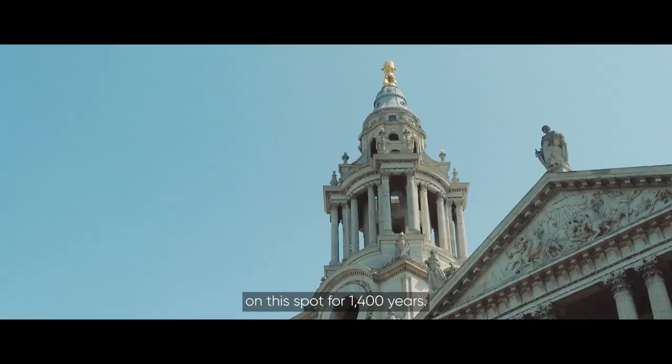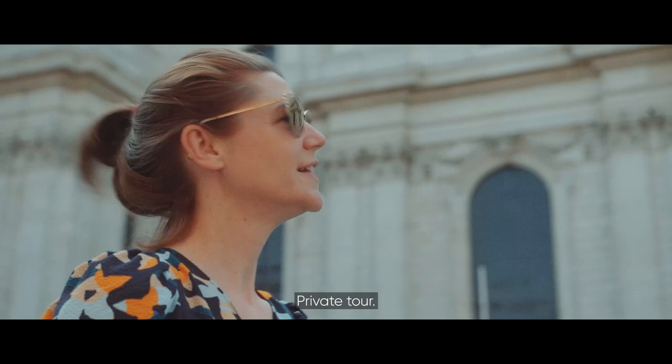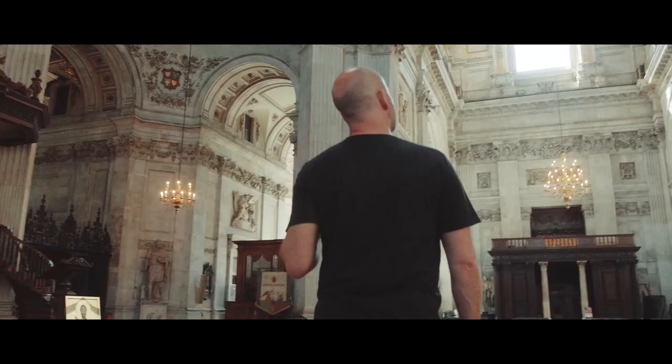There's been a cathedral dedicated to St. Paul on this spot for 1,400 years. Today we're getting a private tour. The current incarnation and landmark dome is the work of Sir Christopher Wren.